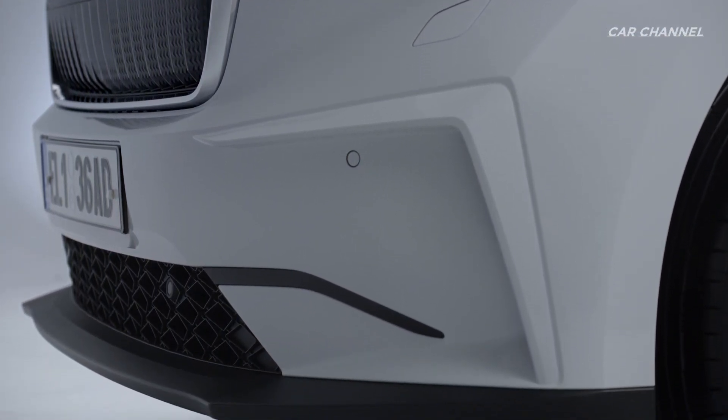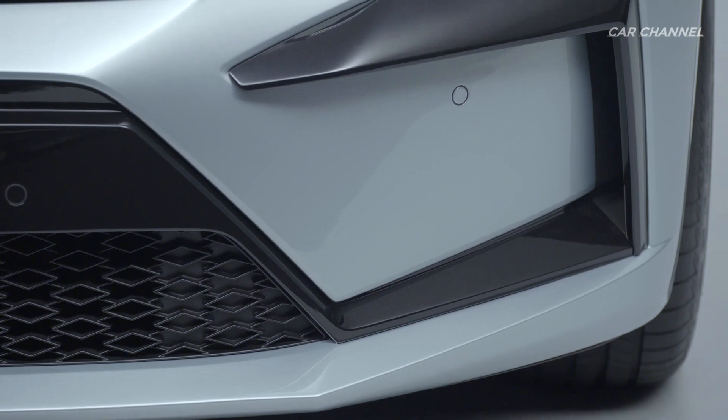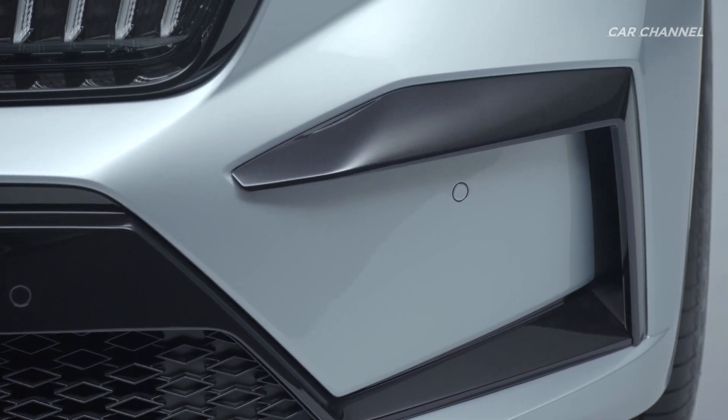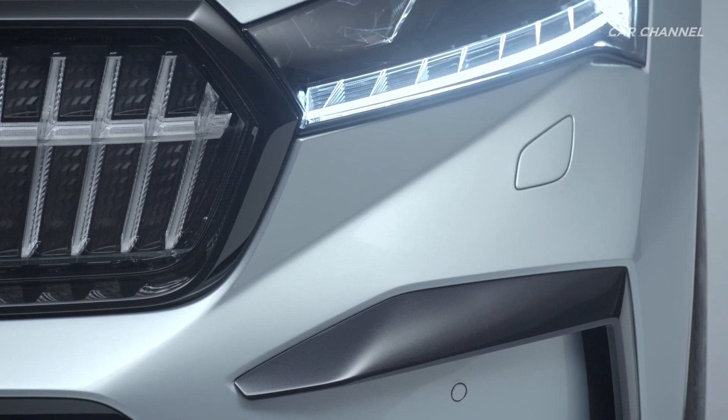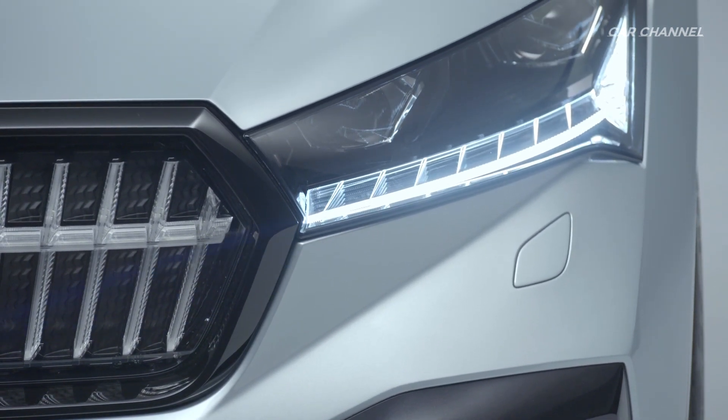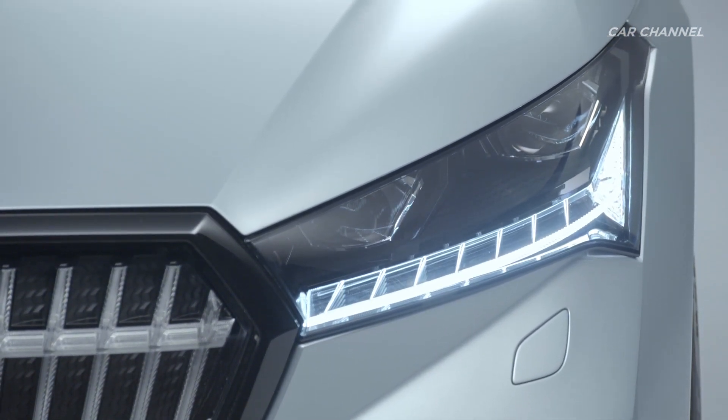The brand offers three versions of the Skoda IV wallbox for at-home charging. Using the fast charging cable, owners can recharge their Skoda at fast charging stations.